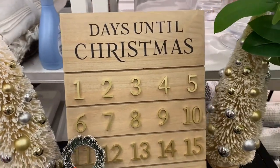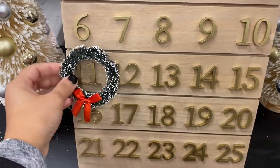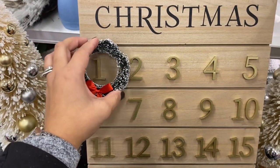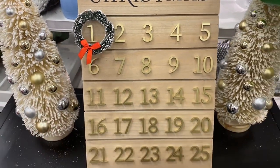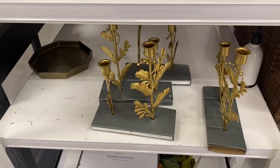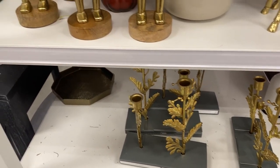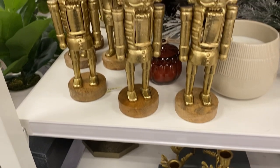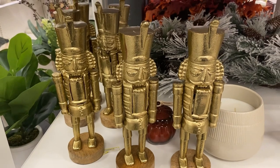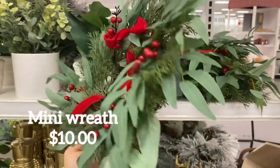This advent calendar is so adorable — I love the size and the neutral colors. You can see all the numbers in that brass gold, which makes it perfect for any home aesthetic. There's another one from the Hearth & Hand collection that looks like a tree, all in gold. These are the prettiest nutcrackers I've ever seen — this one is $25 and has a really vintage brass gold finish that honestly looks like it comes from a high-end designer.